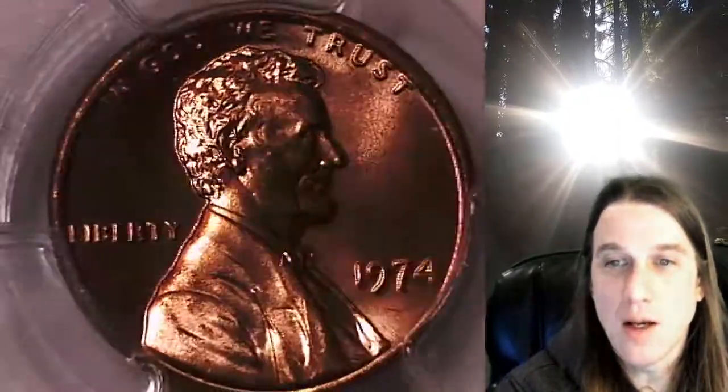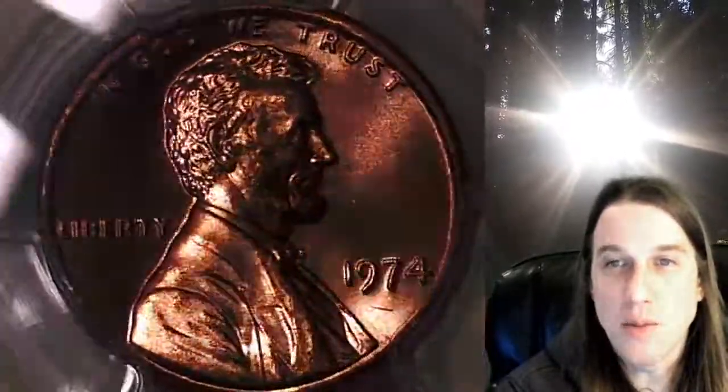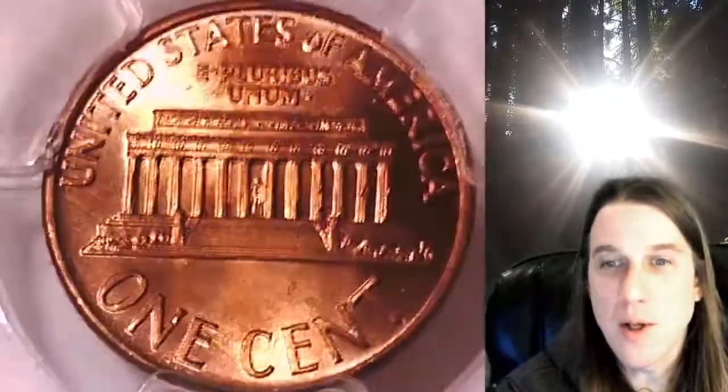We'll take a look at Lincoln and then we'll take a look at the reverse. This coin is going to go up for sale on my eBay store. You can find a link in the description below the video — it'll take you to this exact coin on eBay, where you can also find over 4,000 PCGS graded coins for sale.